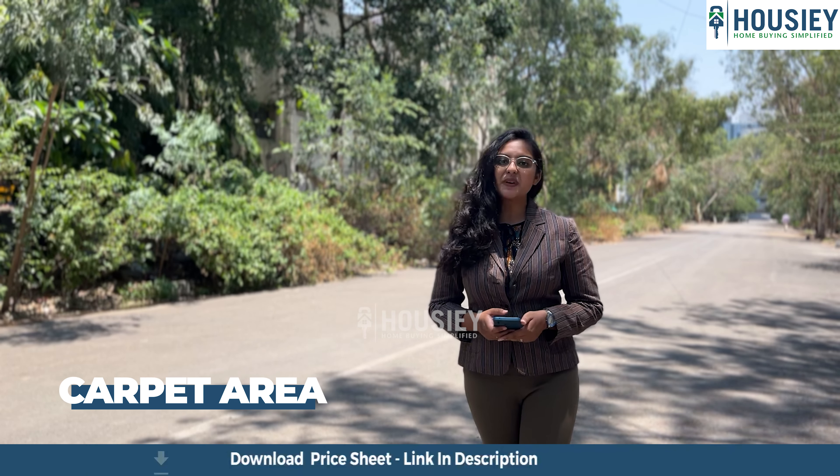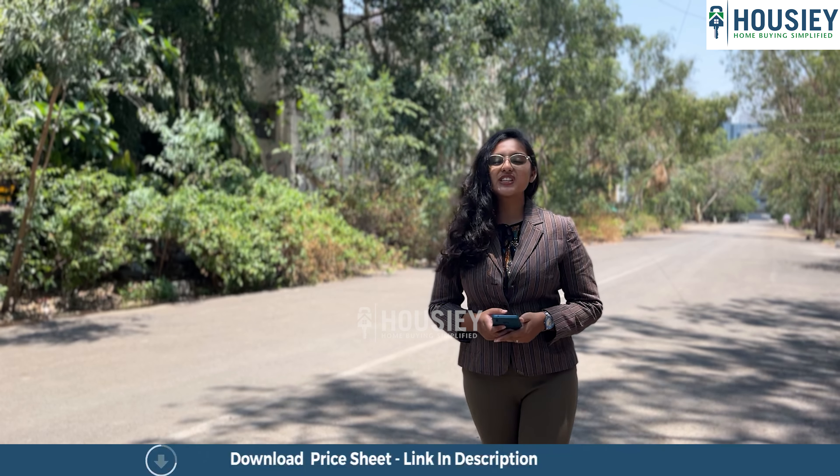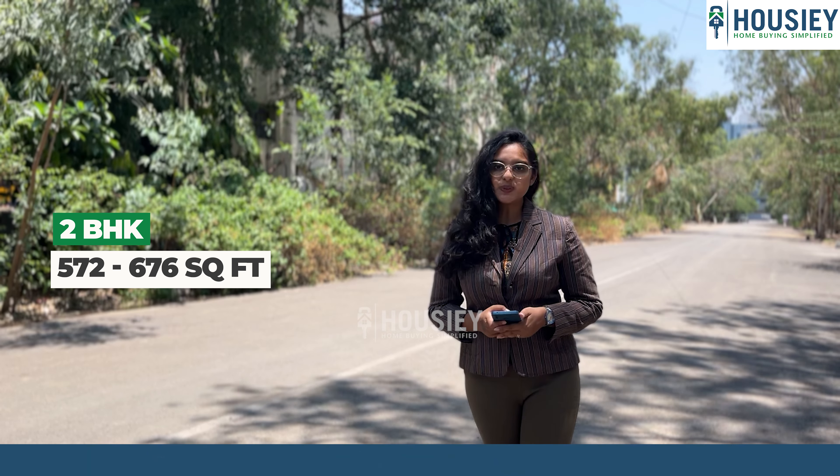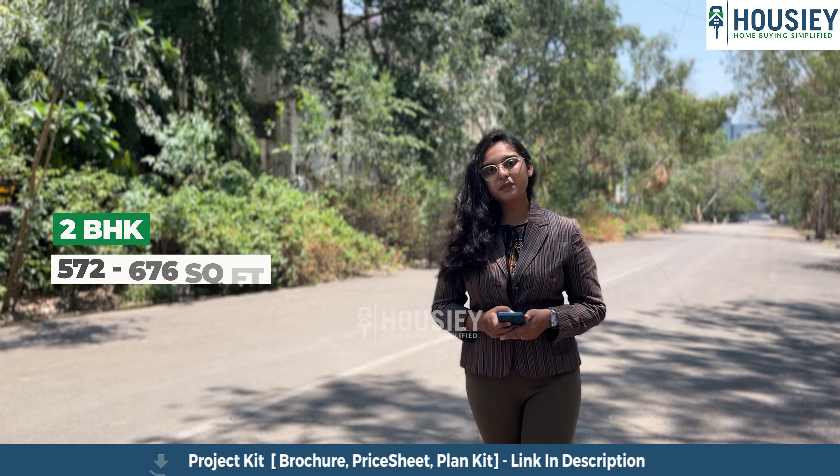Now let's have a look at the carpet area. This project has two BHK premium apartments with carpet areas of 572 and 676 square feet usable carpet area.